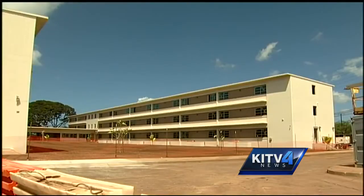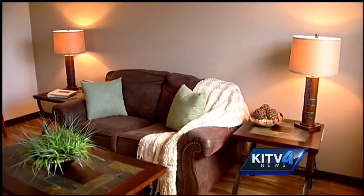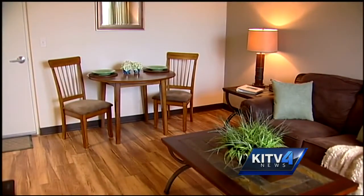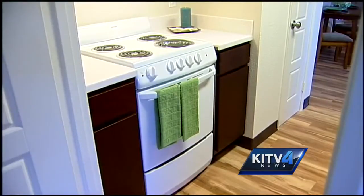Hunt Companies renovated the old officer quarters at the Barbers Point Naval Air Station and turned them into 100 brand new energy efficient apartments. These units are 490 square feet, nicely well-designed with tall ceilings — 8 to 9 feet. But the amenities also for this type of price point is very, very incredible.